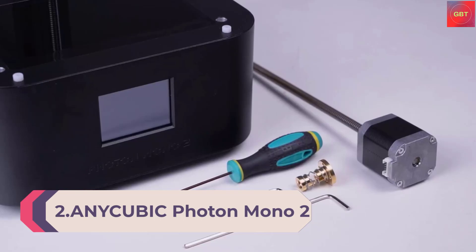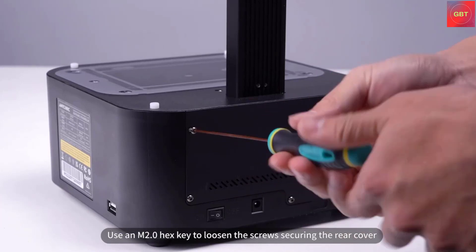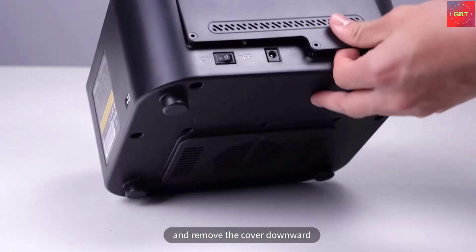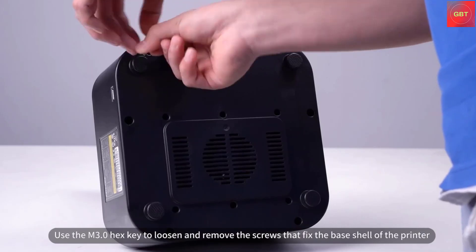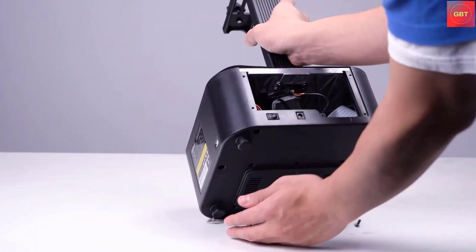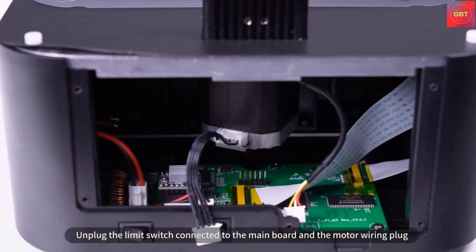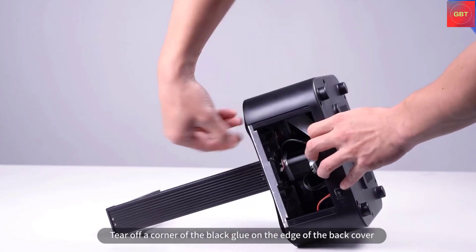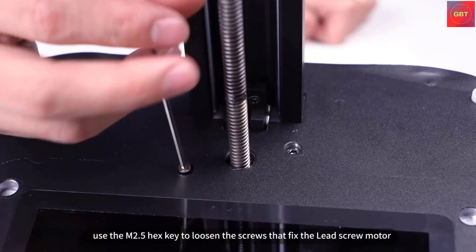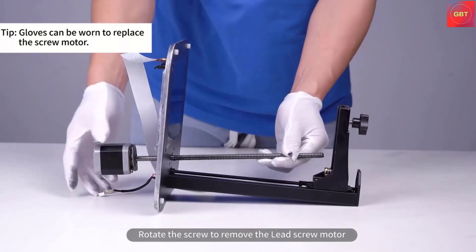Number 2: Anycubic Photon Mono 2 Resin 3D Printer with 6K Plus LCD Monochrome Screen, Upgraded Light Turbo Matrix, High Precision Printing, and a large print volume of 6.49 x 5.62 x 3.5 inches. The Anycubic Photon Mono 2 uses a 6.6-inch monochrome LCD screen with a resolution of 4096 x 2560, which can display the model's tiny details. This fully meets the printing needs of miniature models and is a great choice for upgrading from FDM printers to LCD printers.